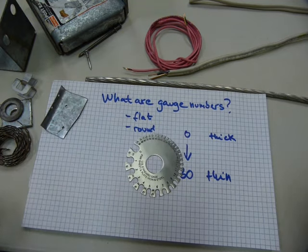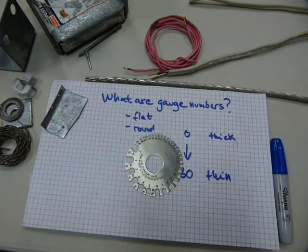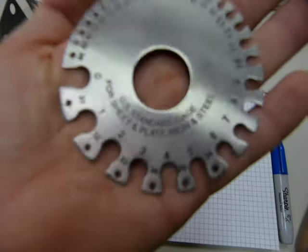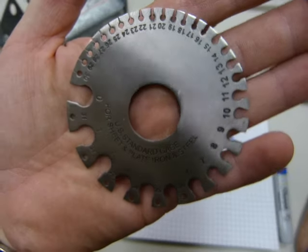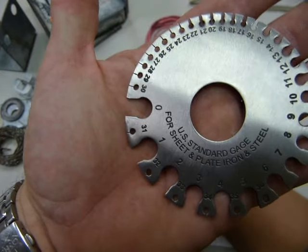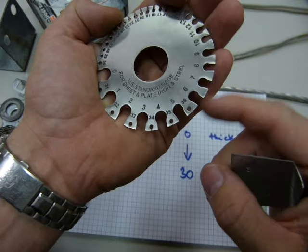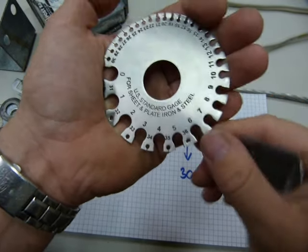Here is a standard wire gauge tool — you can see numbers on it with a bunch of holes and gaps. The gauge of a sheet metal can be determined by these gaps. Whatever fits in the gap, that's the gauge of the metal.